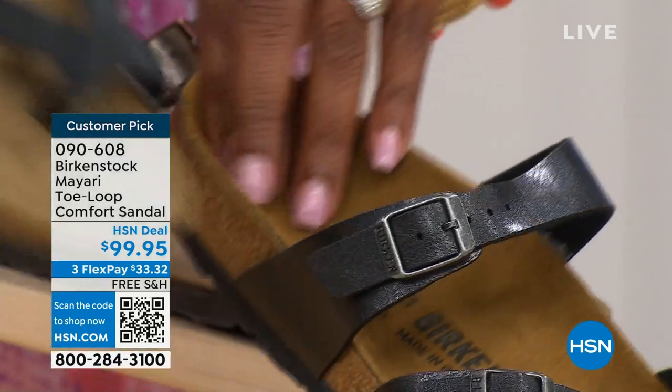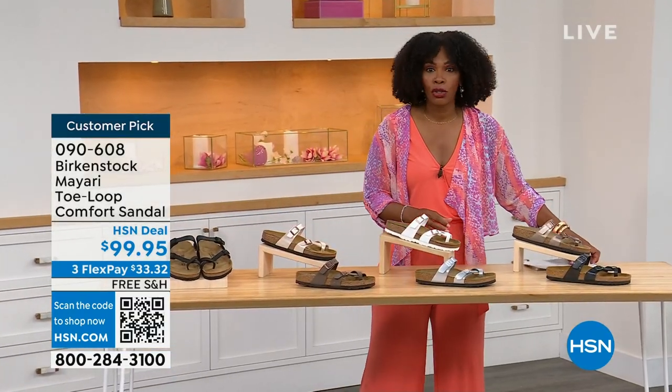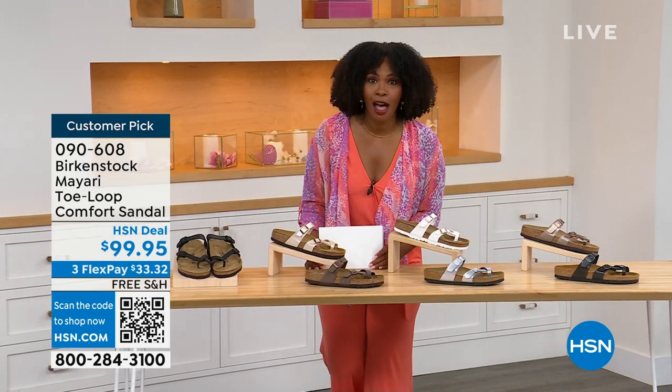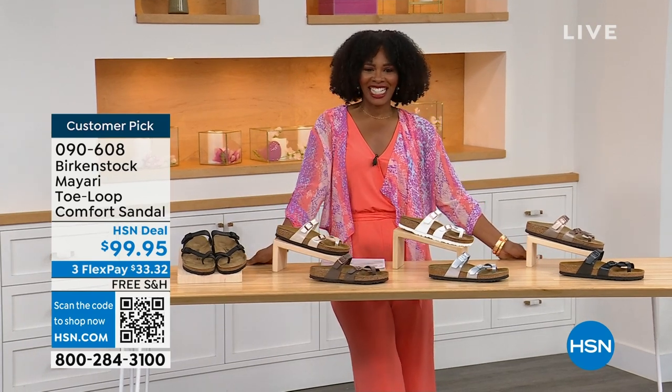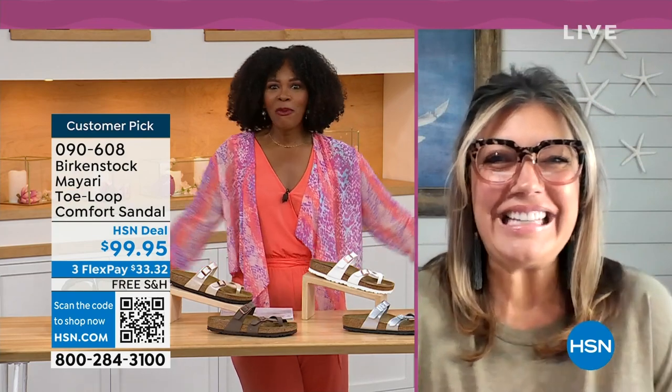You order your regular size that you normally do in Birkenstock because they do not change their size — they do not change their footbed from size 5 to 11 and a half. Now we brought in one of the experts to give you all of the details. Courtney Kayser is joining us via Skype. Courtney, welcome in.